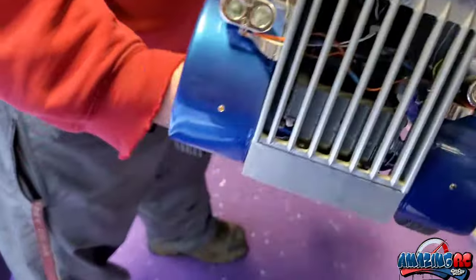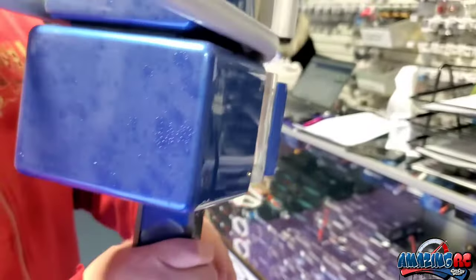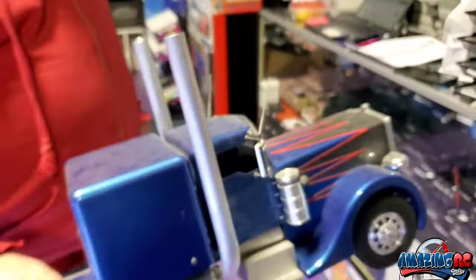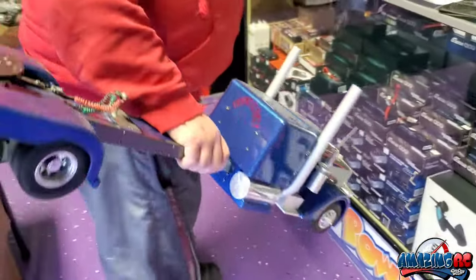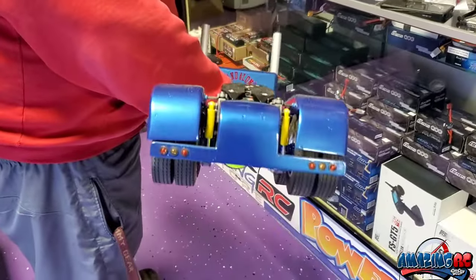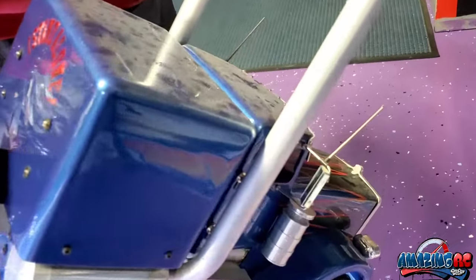It looks a lot better cleaned up, yeah. It's going to a good home, so thank you for trading us for this. I'm just kidding! I love your truck, it looks great. Fantastic — thank you for bringing it in, John. And shout out to Lightwire, we really appreciate it.